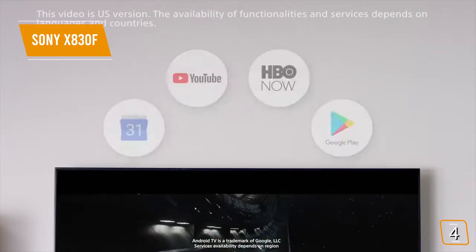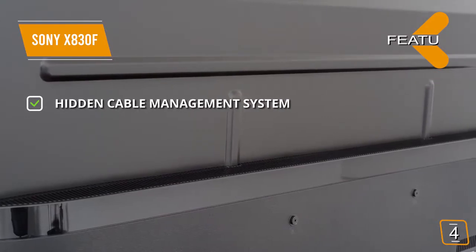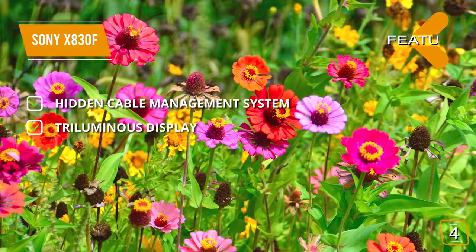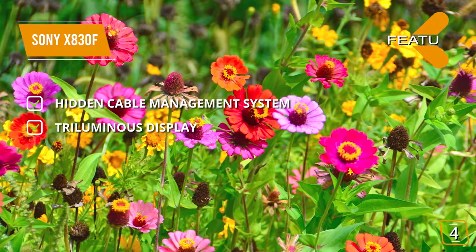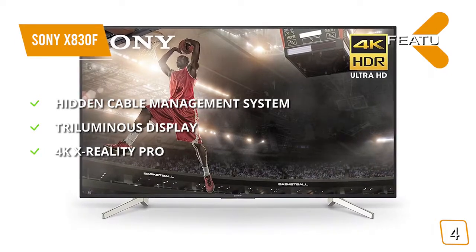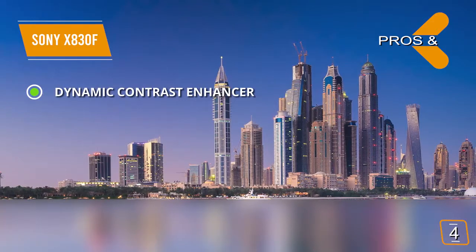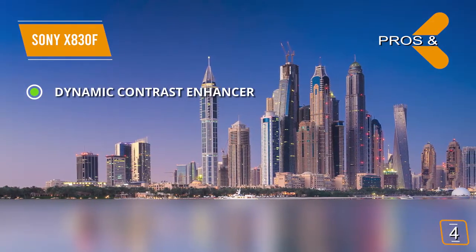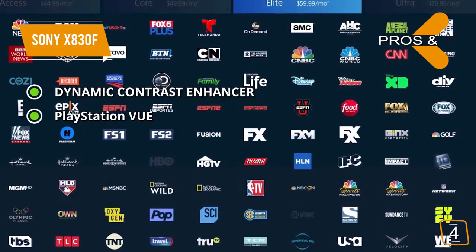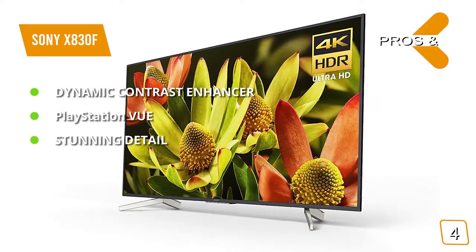You'll have the ability to give your TV voice commands to do everything from loading up certain apps to getting the weather forecast for your area. The built-in Google Assistant and Alexa make this easy and simple. The features include a Hidden Cable Management System — you won't have to deal with any messy, tangled, and unsightly cords near your TV ever again. The Tri-Luminous Display enhances certain colors for more authentic images. 4K X-Reality Pro upscales images to a whole new level of clarity. The pros include Dynamic Contrast Enhancer, which ramps up the contrast to make images more visible in a realistic way. PlayStation View allows you to access the service without an annual contract. The amount of detail you get with this TV's picture is beyond what many other models on the market can offer.